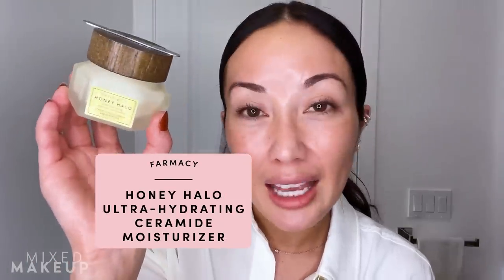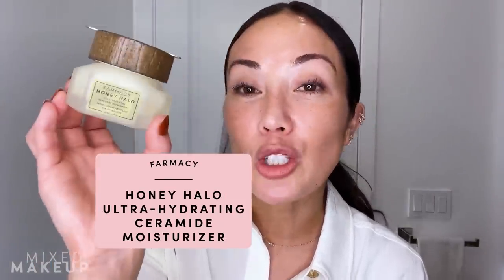Before I get started, this video does include a partnership with Pharmacy. This is their Honey Halo Ultra Hydrating Ceramide Moisturizer — I'm going to talk about this in just a little bit.